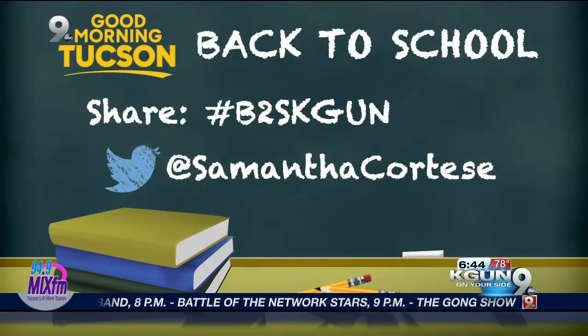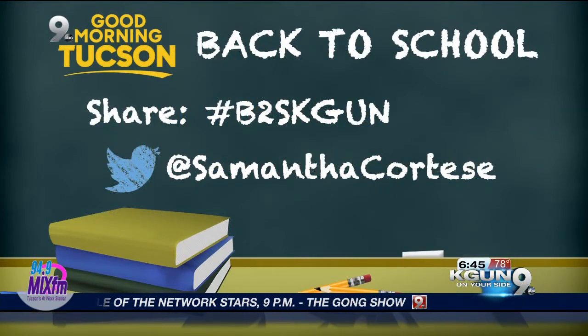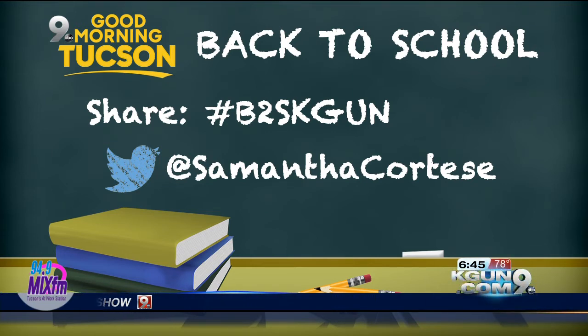For more deals, find us in the money section at KGUN9.com. Send us your deals — hashtag B2SKGUN and at SamanthaCortese. We want to see them! And by the way, fidget spinners go without saying.